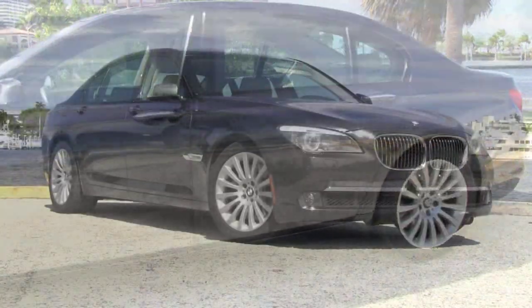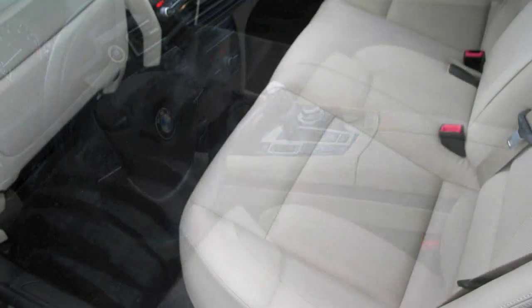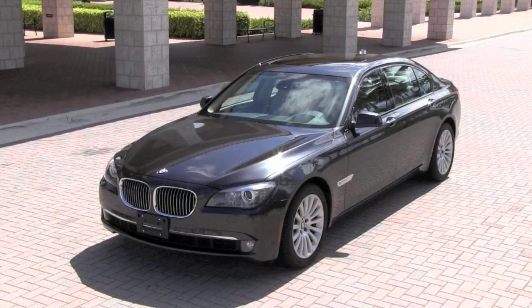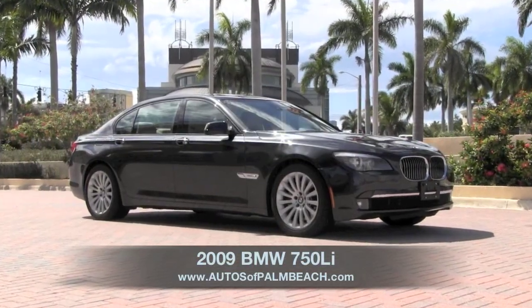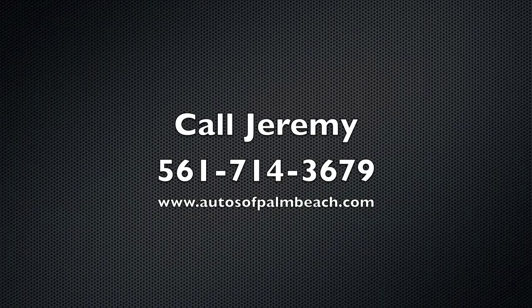There you can also examine over 80 photographs of this gorgeous 7 Series, which has been complemented with soft oyster and black interior leather. With an excellent eBay rating and positive feedback from their internet customers, Autos of Palm Beach excels at providing beautiful high-end automobiles like this 2009 750Li. For questions and to find out how this vehicle can be professionally transported right to your home, call Jeremy today at 561-714-3679.